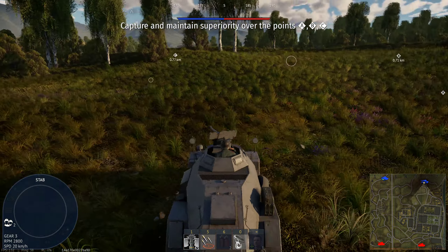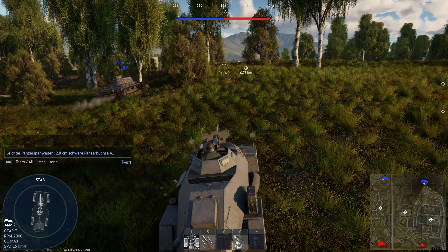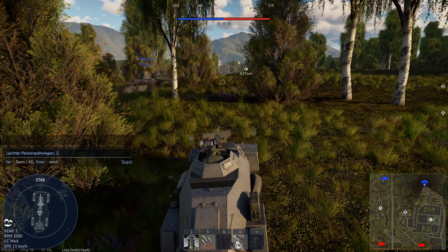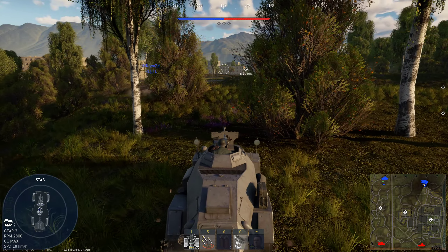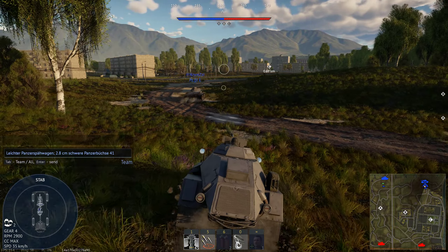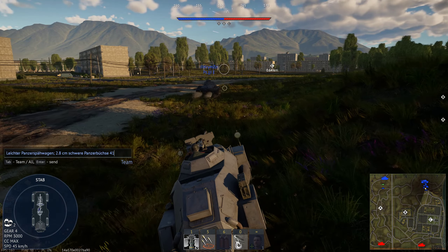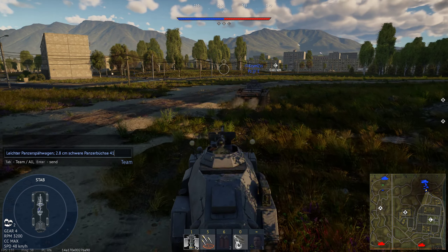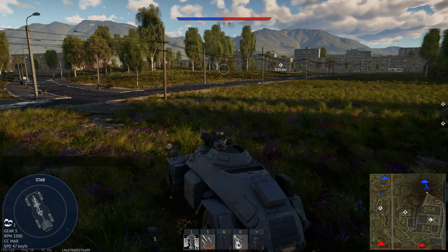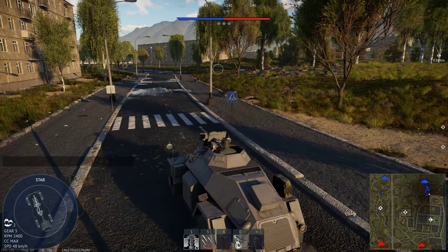What's up guys? Here with another German vehicle with a long name. It's called the Leichter Panzerspähwagen, which means light reconnaissance vehicle or something like this. The weapon is called something like Zweier Schwerer Panzerbüchse 1 und 40, meaning heavy anti-tank rifle 41.